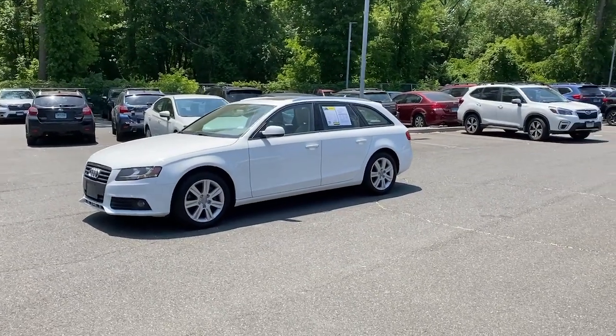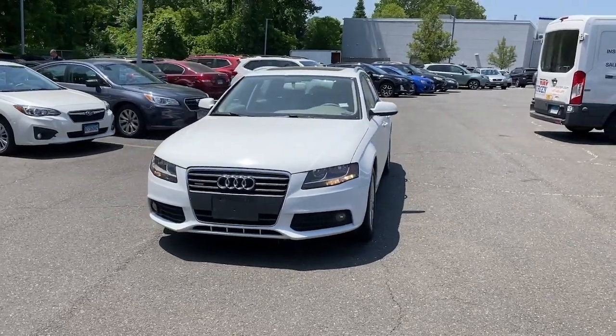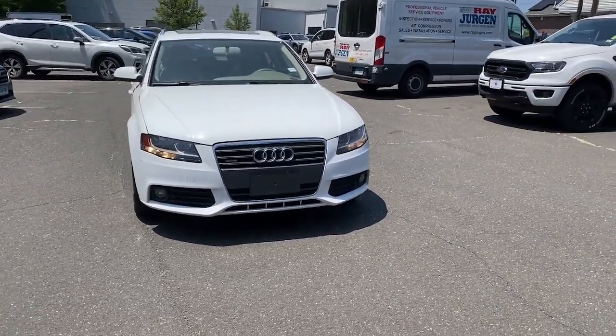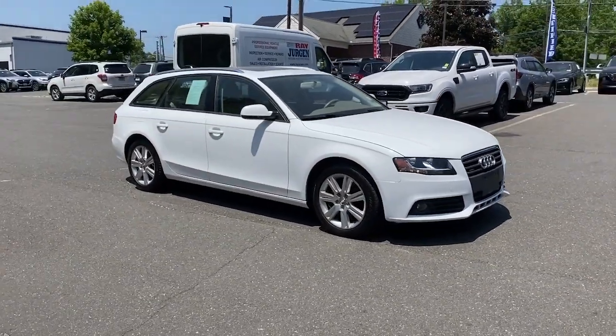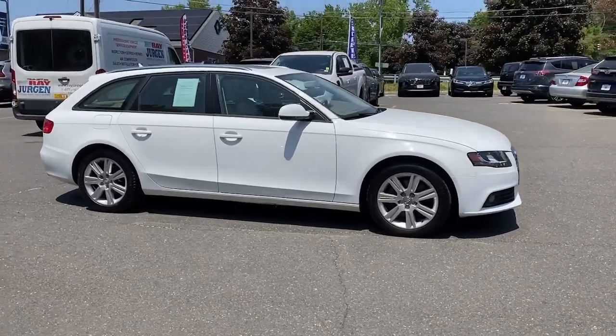Look no further than the 2011 Audi A4. This vehicle is an outstanding buy with fewer than 110,000 miles on the odometer. The A4 delivers powerful performance, customizable technology, and premium styling, as well as safety and fuel efficiency.